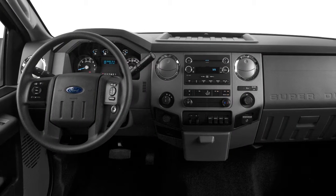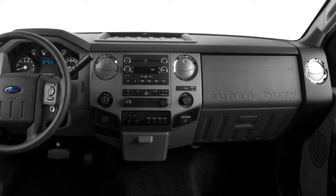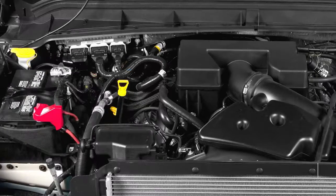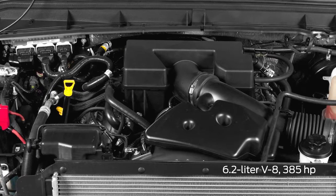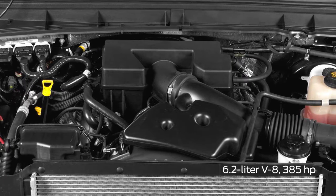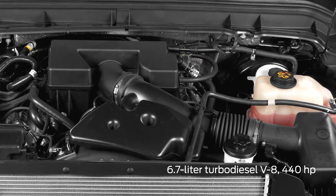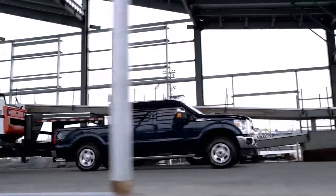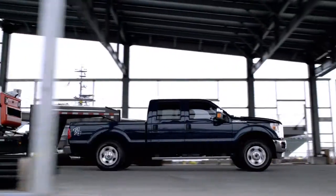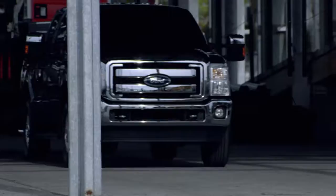Inside, the Super Duty features a functional, attractive interior with lots of hard buttons, making operation easy while wearing work gloves. Power comes from a 6.2-liter V8 with 385 horsepower, sending power to the rear or all four wheels through a 6-speed automatic. A stronger option is a 6.7-liter turbo diesel with 440 horsepower, which can tow up to 16,600 pounds and carry 3,340 pounds — higher than the gas-powered truck's limits of 12,900 pounds towing and 4,040 pounds payload.